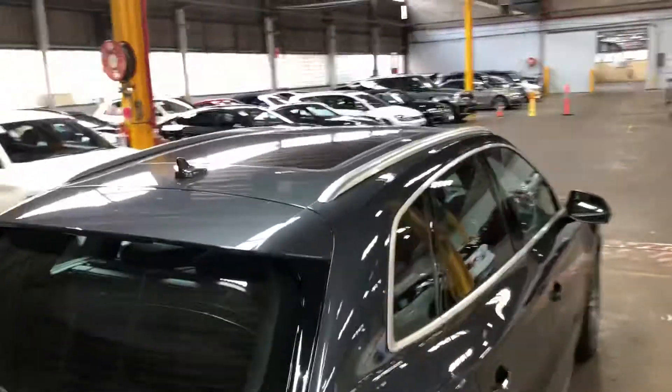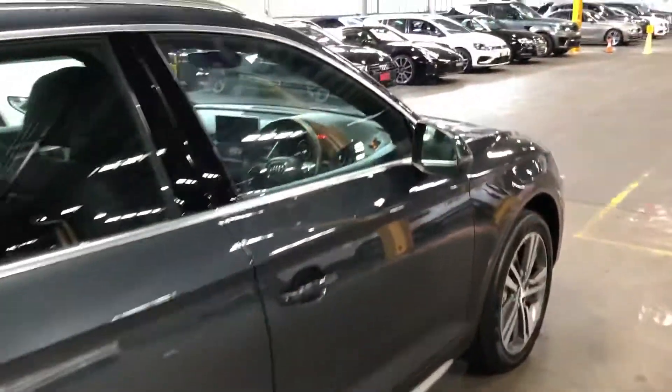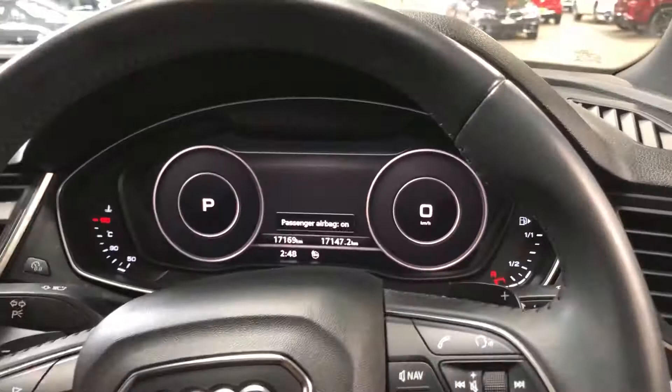We've got the pan roof. We'll start the vehicle. No warning lights.